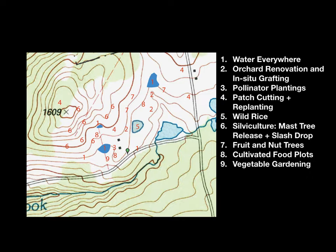The first strategy is water everywhere — improving the hydrology of a site, increasing the amount of water available and when it's available, especially when things are frozen up in the winter, and also when they're really dry in the summer. For a lot of people in much drier places than Vermont, dry season is a big leverage point. The other strategies include orchard renovation and grafting in-situ plants, pollinator promotion, patch cutting and planting in those patches, growing wild rice and potentially other wetland crops, forest management including mast tree release and dropping slash to the ground so deer can eat the buds in winter, fruit and nut tree planting, cultivated food plots, and vegetable gardening as an unintentional way to improve wildlife habitat.